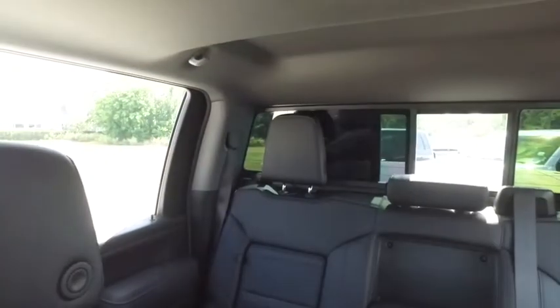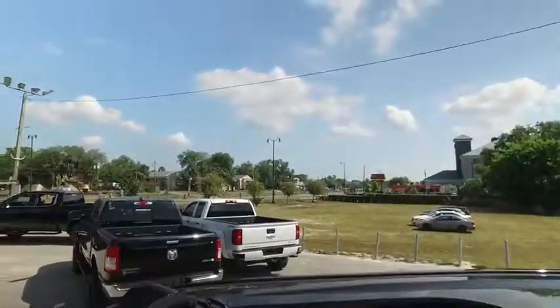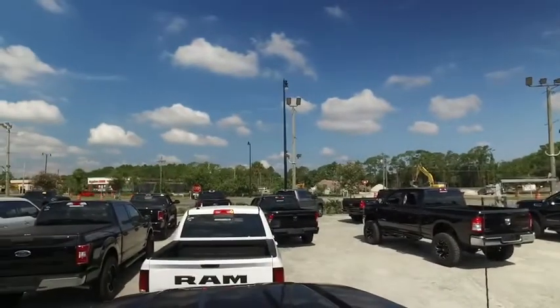You guys, lots more luxuries. Power sliding window to get fresh air in the back of your crew cab. Who wants to check out the bright lights of the big city, that beautiful country sky? Congratulations, you've got a power sliding moonroof.